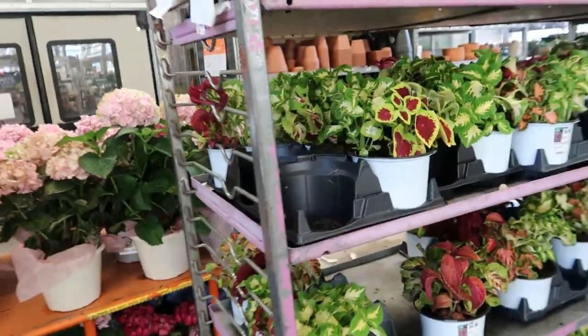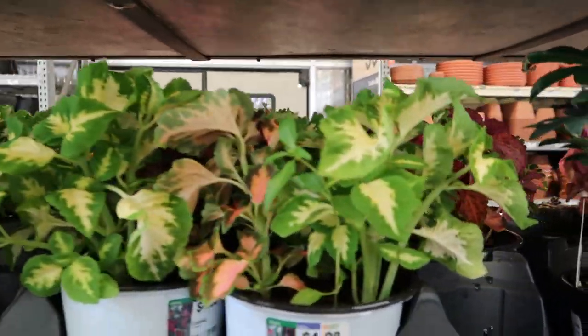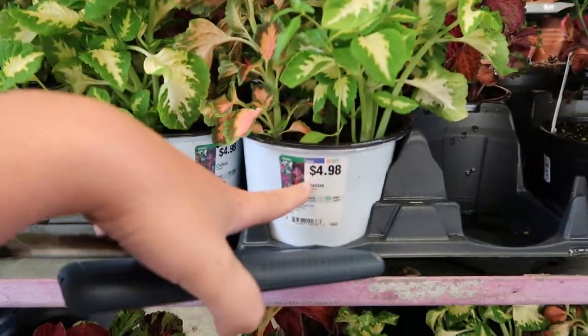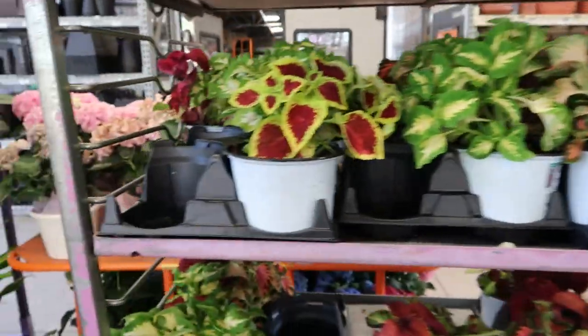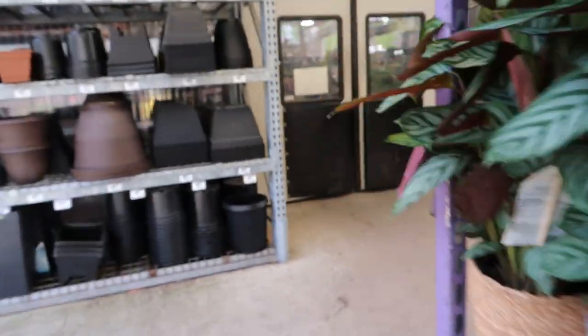Oh, there's some coleus. You know, you guys could use these as houseplants too — lots of different colors. Five bucks, that's not bad. All right, let's go in and check out what they've got.